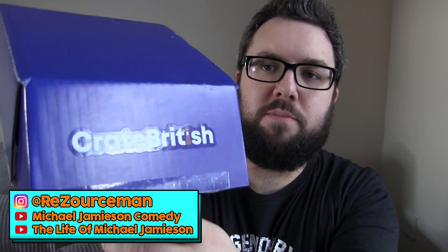Hello everyone, welcome to Food Review UK. My name is MJ and today we are reviewing Crate British. This is a new subscription box service for British snacks.